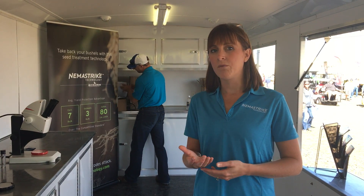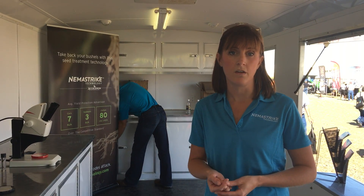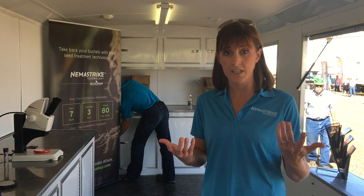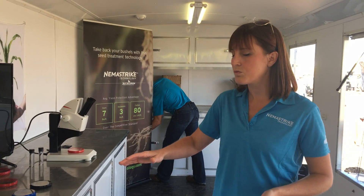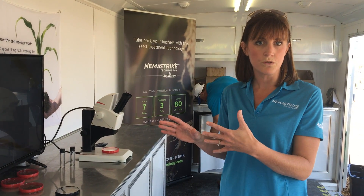Even with that, we found that only 8% of corn farmers and 25% of soybean farmers think that nematodes are stealing yield. So today we're going to look at some microscopes and that's going to show us what nematodes do to a root system.